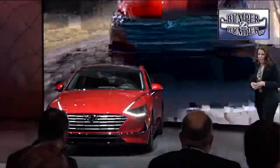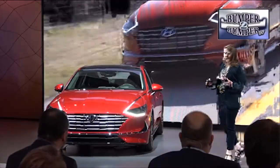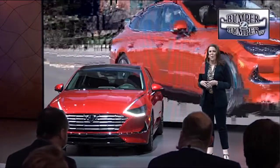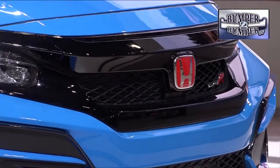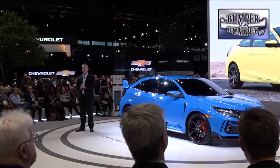If traditional sedan transportation is more your style, Hyundai's hybrid version of the newest Sonata might have some appeal. Or if performance and street racing speaks to you, Honda's latest R version of the Civic should get your heart pumping.